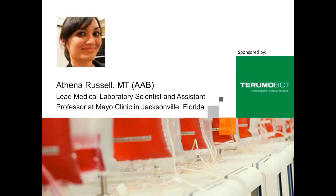Now let's get right to today's presenter. We are proud to welcome Athena Russell, MTAAB. Athena Russell is the lead medical laboratory scientist of the Human Cellular Therapy Laboratory and Assistant Professor of Laboratory Medicine and Pathology at the Mayo Clinic in Jacksonville, Florida. She has held multiple positions at the Mayo Clinic concentrating her work on mesenchymal and hematopoietic stem cell research and other cellular and cell-derived therapies. Athena also holds elected positions with the International Society for Cellular Therapy and the American Association of Bioanalysts. I will now turn the presentation over to Athena Russell.